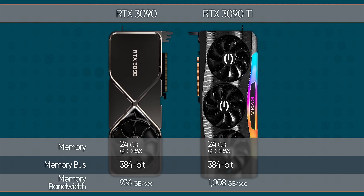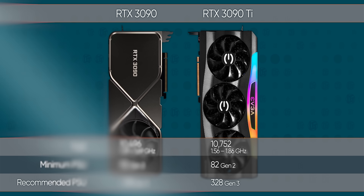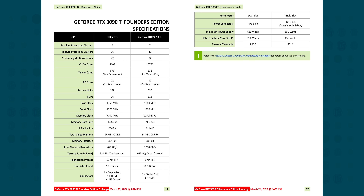Yes, both have 24 gigs of GDDR6X memory, but the Ti pulls ahead in memory bandwidth to almost, but not quite, a terabyte per second. It also boasts an extra 2.4% more GPU cores that are clocked 10 to 12% higher, and draws a staggering 29% higher total graphics power at 450 watts. To achieve that, Nvidia has resorted to a triple 8-pin to 12-pin dongle with a hefty 850 watt power supply requirement.